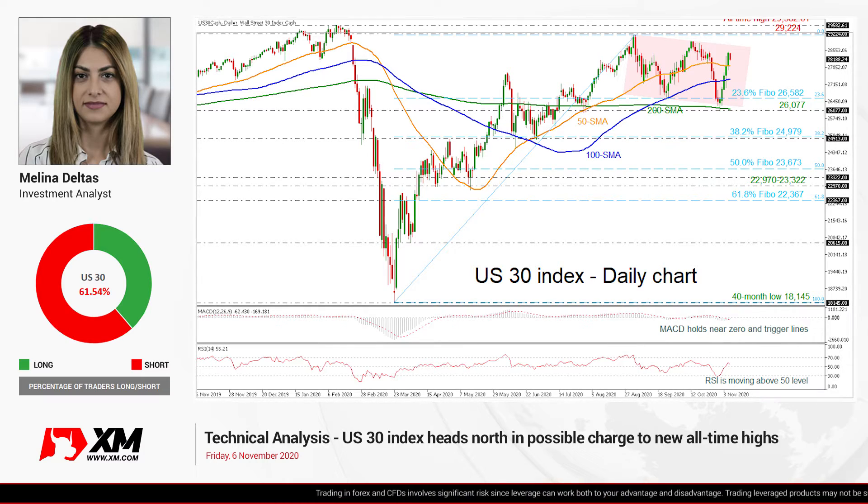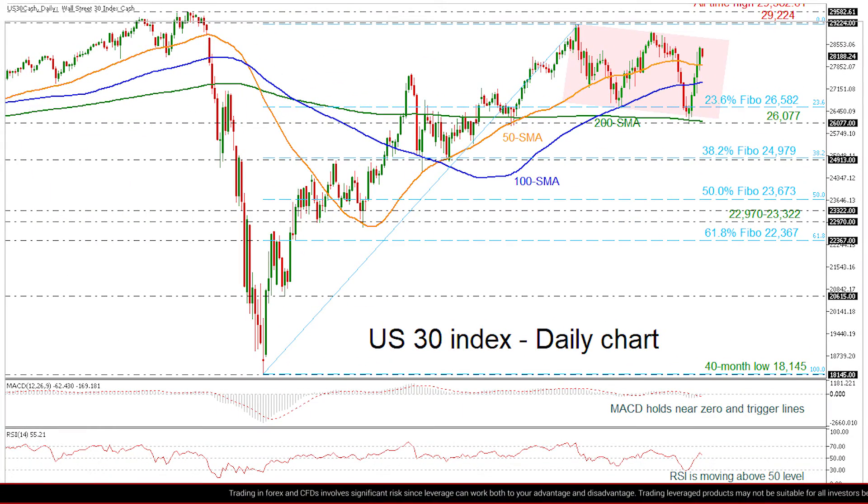Looking at the chart now, the price created 5 straight positive days after the bounce of the 200-day SMA, around the 26,000.77 support level. Over the last four months, the price has been developing within a slightly bearish channel, and the technical indicators are mixed.